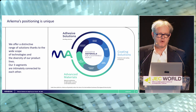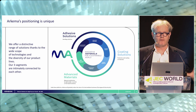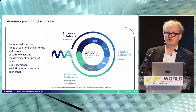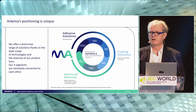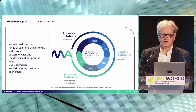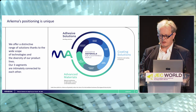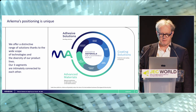Regarding Arkema: Arkema is really positioned to develop innovative solutions for a sustainable world. For that, we are positioned in three main segments of activity. First is adhesive solutions, also quite well known under the brand name Bostik. We are also developing a range of resins for coating solutions and paints. And we are very active in advanced material with a range of unique polymers that we are developing in Arkema — and this is where I will bring the spotlight today.